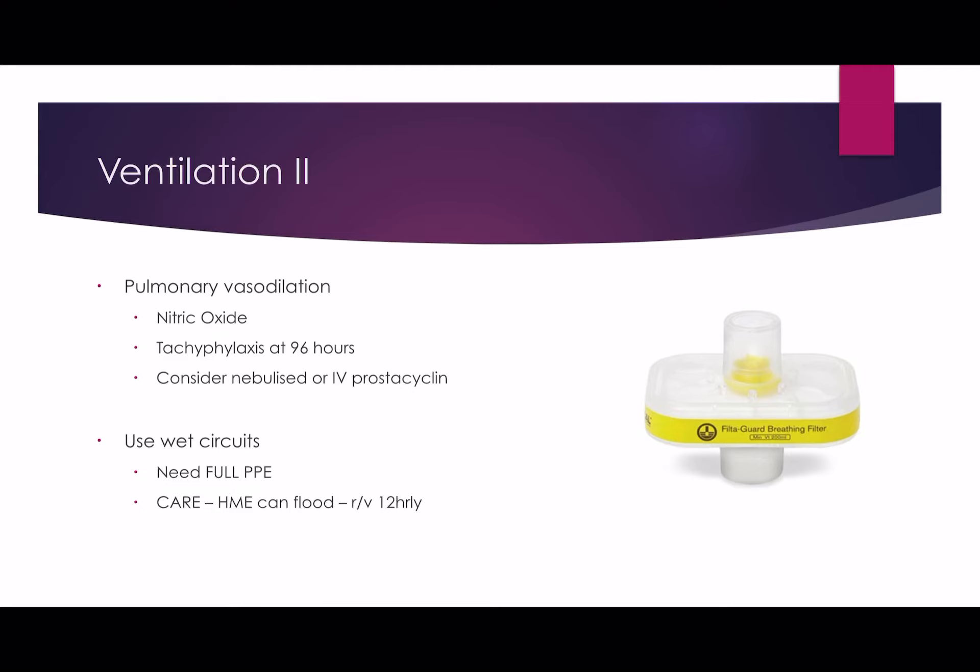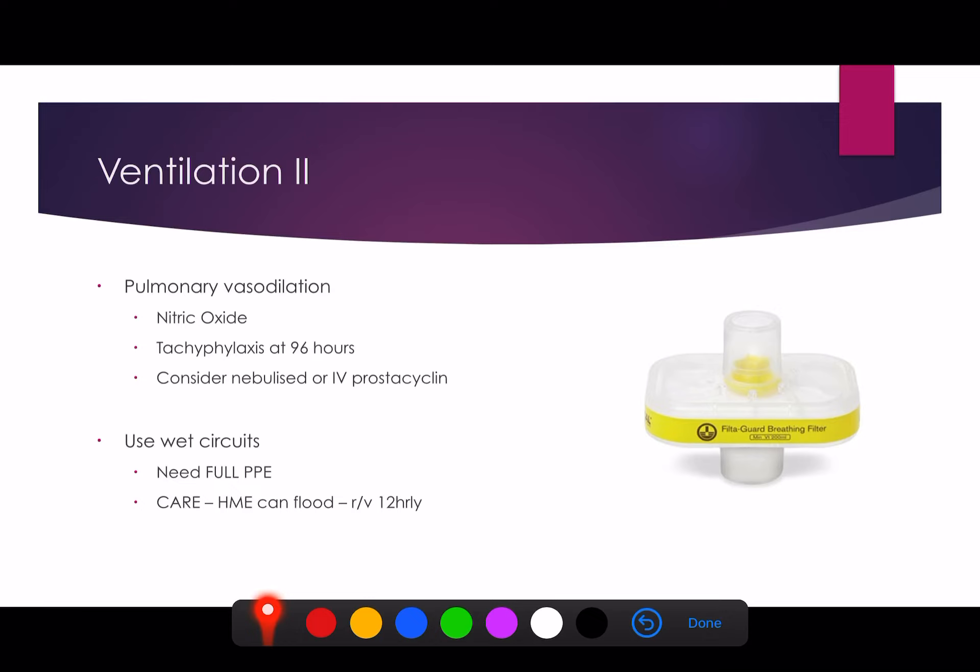For patients with COVID, we do try to use wet circuits, especially in those with the H phenotype where thick consolidation secretions are present — wet circuits help with expectoration. You do have to be careful, because many people are using HME filters on their circuits, which filter out viral particles. However, these can flood with water in wet circuits, causing blockages. If you see peak pressure rising, ventilatory volumes decreasing, or CO2 slowly rising, think about blocked filters and change them. Review them every 12 hours and change them routinely every 24 hours.